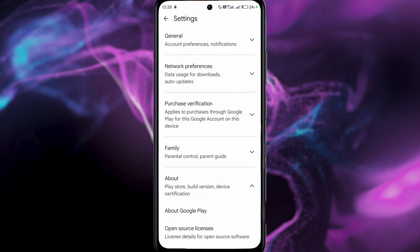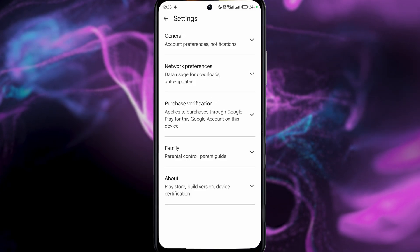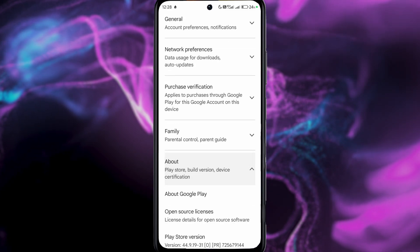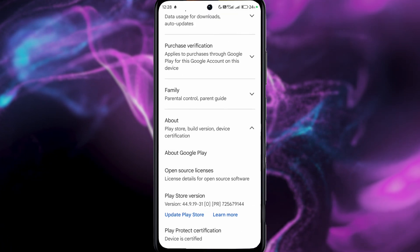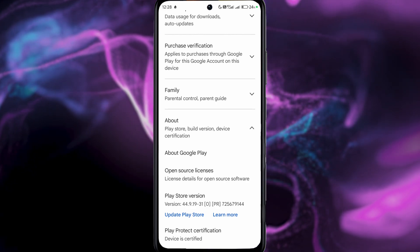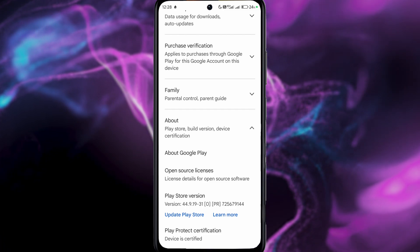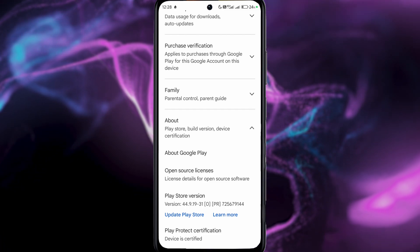So this option is in the About tab, not in the main Settings tab. Click on 'Update Play Store' and this could potentially fix the issue with new updates to the Play Store.